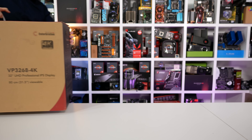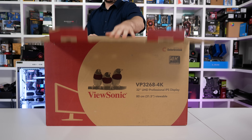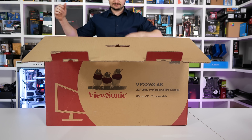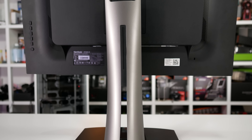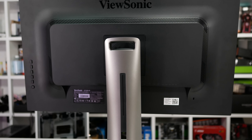Hey guys, welcome back to Hardware Unboxed. Today Steve has tasked me with looking at a product he's wanted for quite some time: a professional grade 32-inch 4K monitor he can use for video editing and perhaps a bit of gaming and benchmarking on the side. The monitor in question is the ViewSonic VP3268, one of the highest-end monitors ViewSonic sells. A huge shout out to ViewSonic for not only providing us with the monitor to review but also allowing us to use it for our content creation.